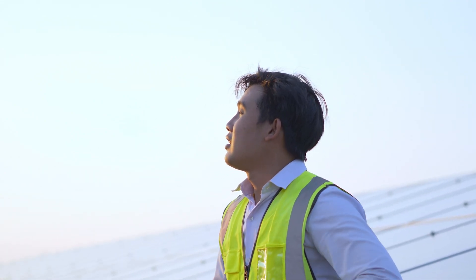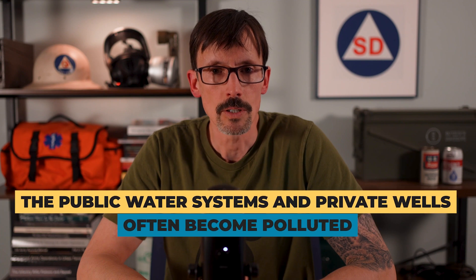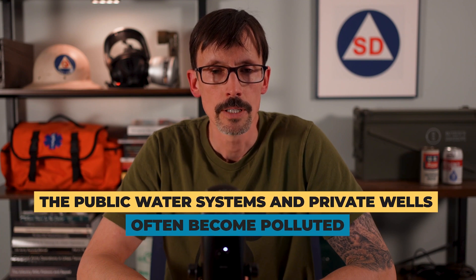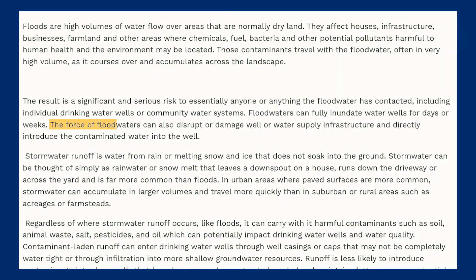In a post-SHTF situation, if you're outside in the heat or doing strenuous work, not having enough water is going to lead to headaches, irritability, and heat-related injuries — things you really want to avoid after an SHTF event. Even in many natural disasters, public water systems and private wells often become polluted. If you've ever been around a flood, you've had to experience boil water advisories. The force of flood waters can disrupt or damage well infrastructure and directly introduce contaminated water into the well.